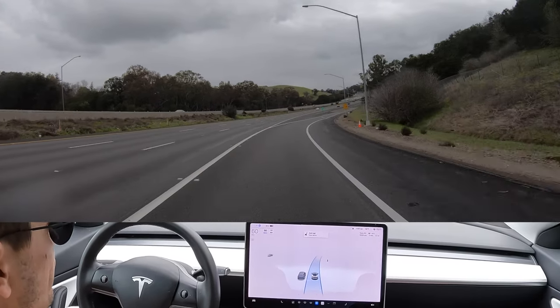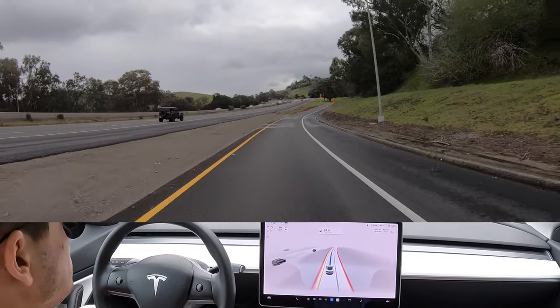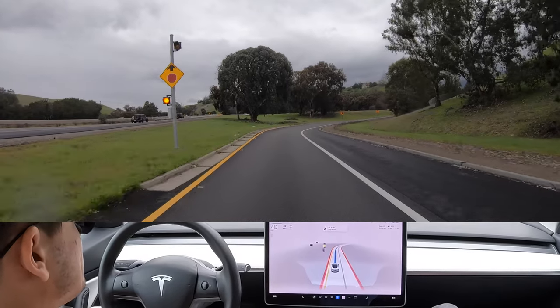Alright, we're getting off the freeway. So now we're going to go from autopilot straight into FSD beta. Let's go 30 here — let's see how it performs. It's slowing down. Nice, I like it.